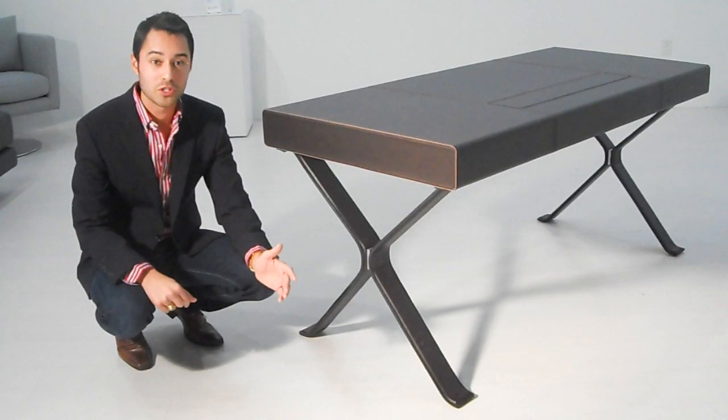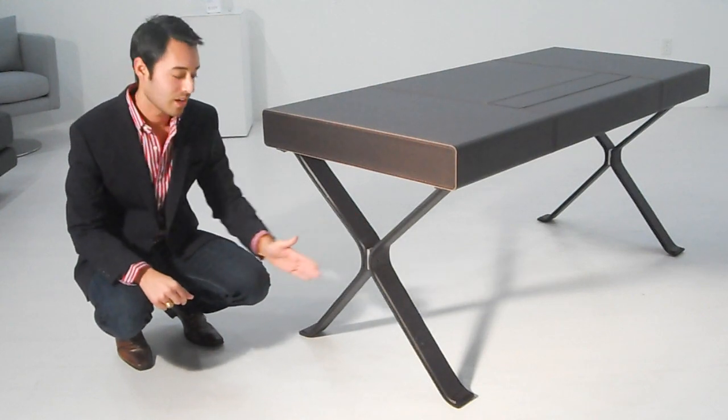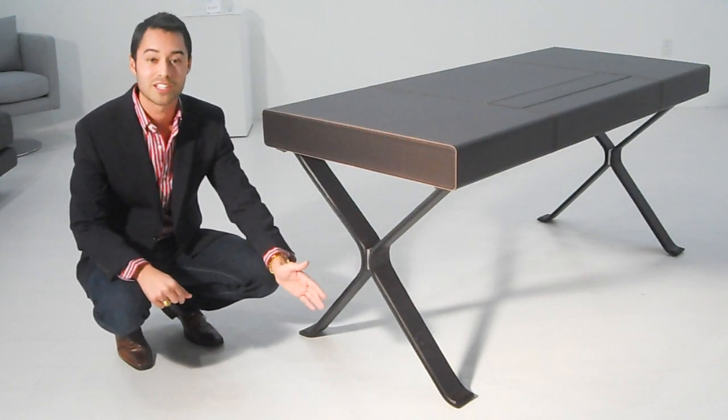Another great design feature on this desk is its X-shaped legs, which is where it gets its name — the exceptional writing desk.